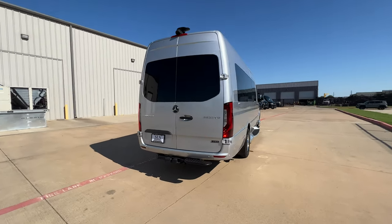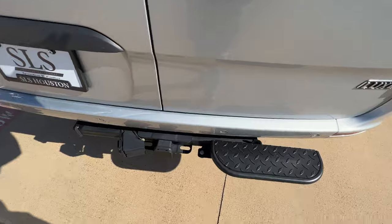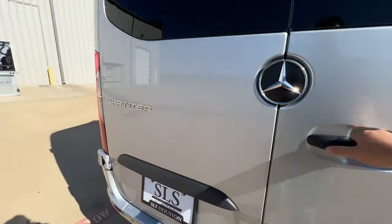The exterior color is Iridium Silver. There's a nice little step right here to help you get up in the back.